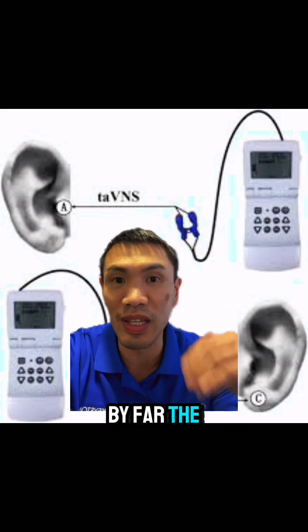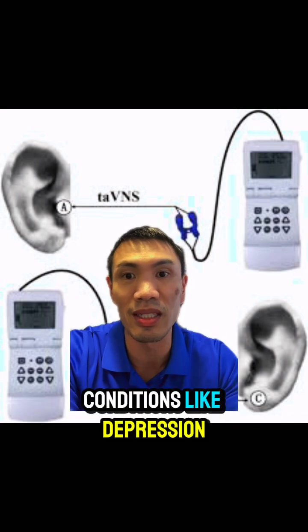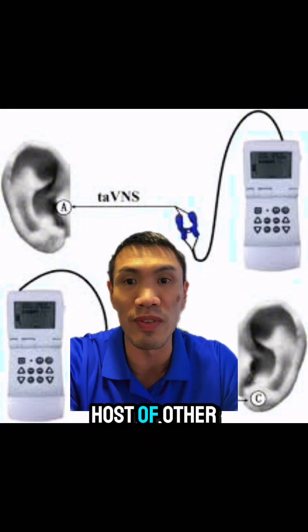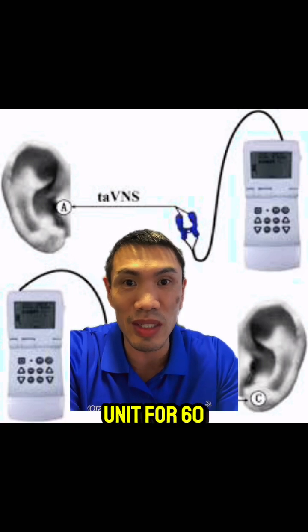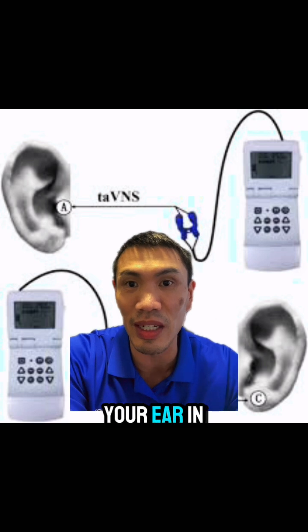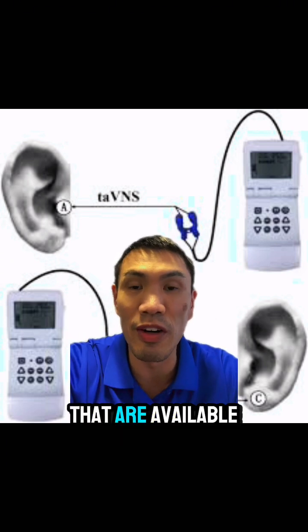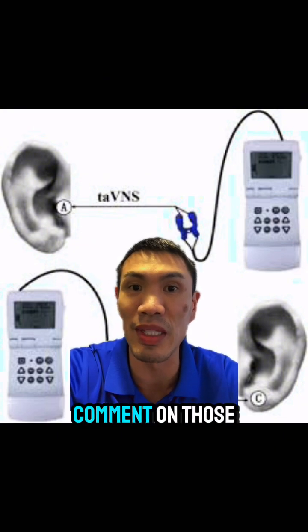Stimulating the ear has by far the most randomized clinical trials about its use for a variety of conditions, like depression, lupus, rheumatoid arthritis, and a whole host of other conditions. You could also do this really inexpensively because you could just take a TENS unit for $60, put some ear clips on it, stick it onto your ear, and away you go. There are also clinically designed devices available for purchase, but I have not had any experience with those, so I can't comment on them.